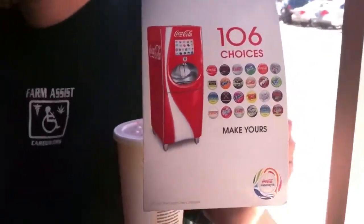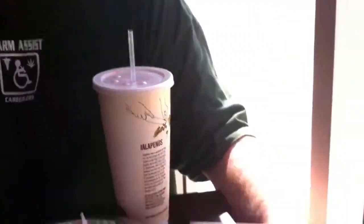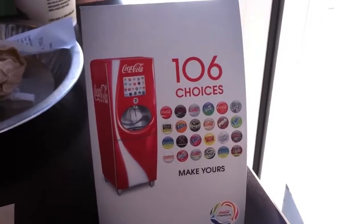Hey, what up everybody out there in YouTube land, Elric Ferris here on the Tech of Tomorrow YouTube channel. Well, check it out. For you soda freaks out there, it is time to rejoice. I was out today, me and the producer were out getting a little lunch, and we came across this really trippy thing.